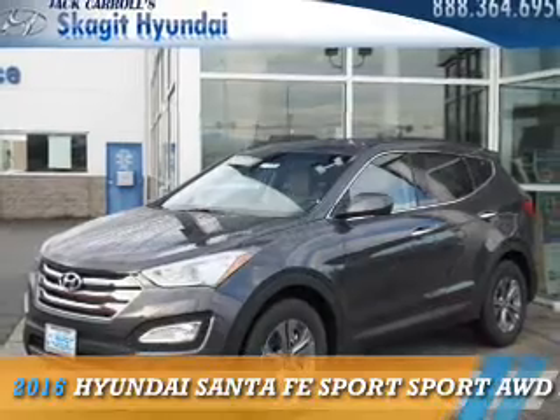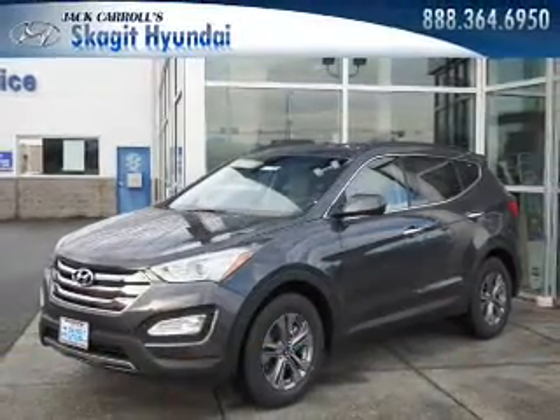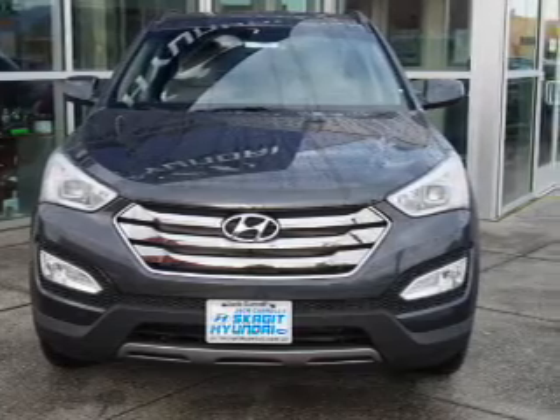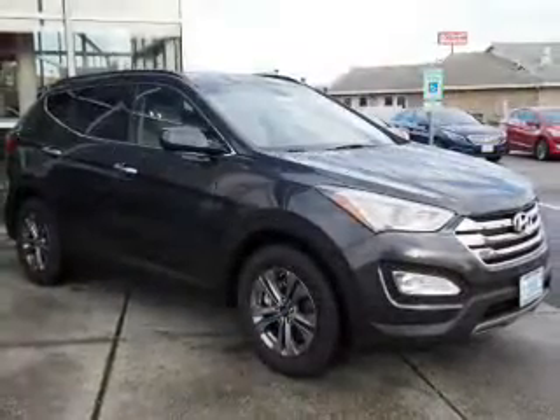Presenting the 2016 Hyundai Santa Fe Sport. It's powered by all-wheel drive, a 2.4-liter 4-cylinder engine, and an automatic transmission.